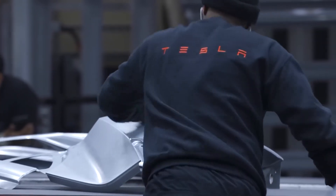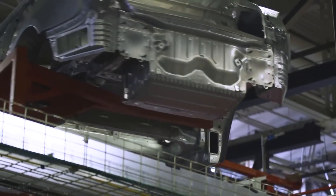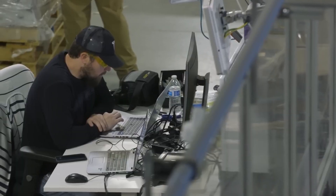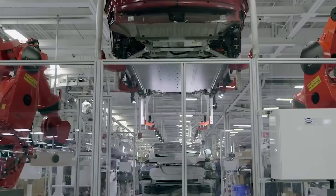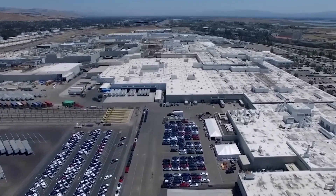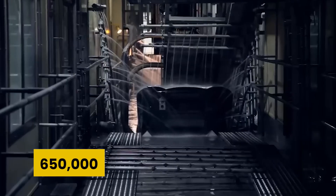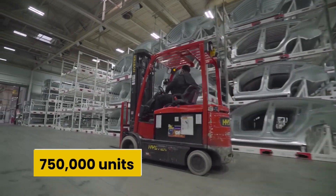There's no doubt that Tesla has been experiencing very high demand for its electric vehicles. Due to this high demand, the company has to continuously increase production, which also requires more storage capacity. Tesla's production is at a point where the company is producing around 2 million vehicles annually across its different factories around the world. According to estimates, the California factory can produce 650,000 units annually, while the Shanghai factory can produce 750,000 units.